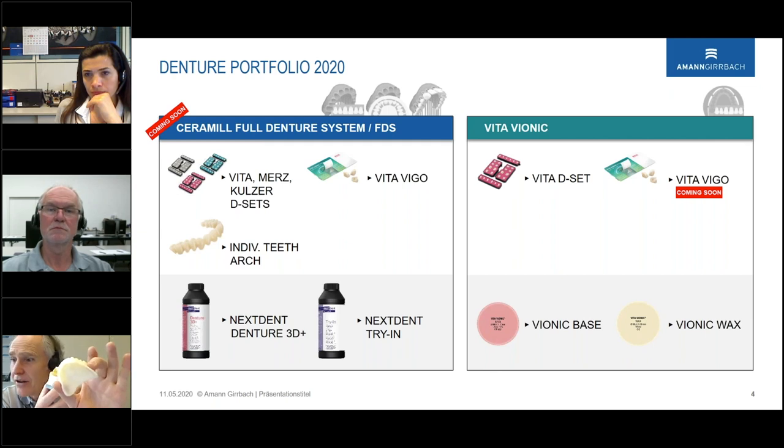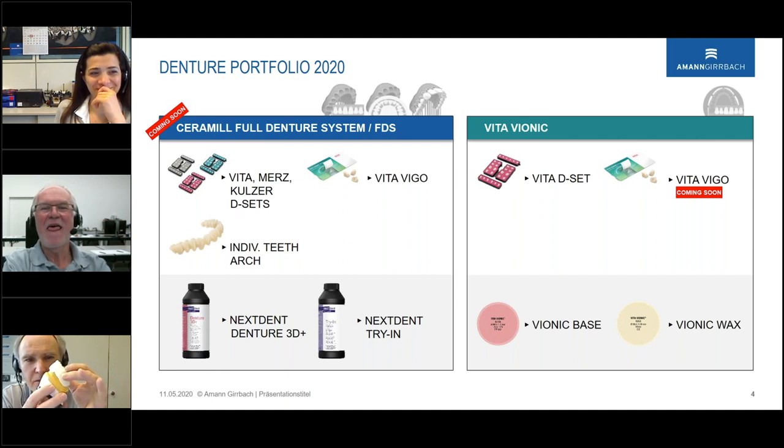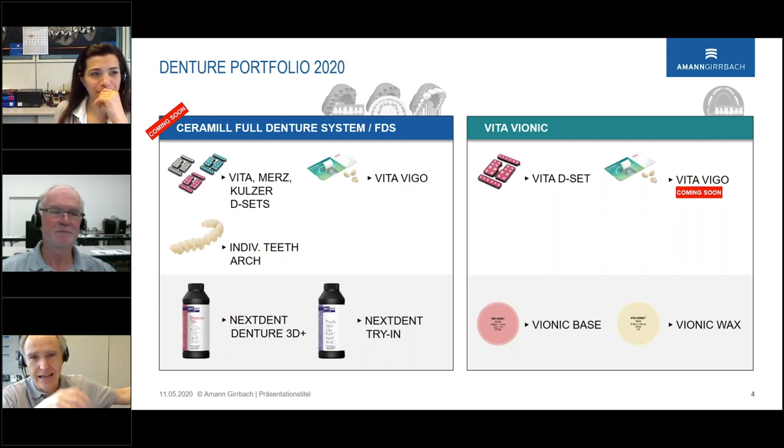At our next exhibition in Cologne, you can touch these parts. Many people come to the booth, touch this part, and break it — thinking it was PMMA — but it's wax for try-in. We start at low price with wax first and then move to PMMA material.